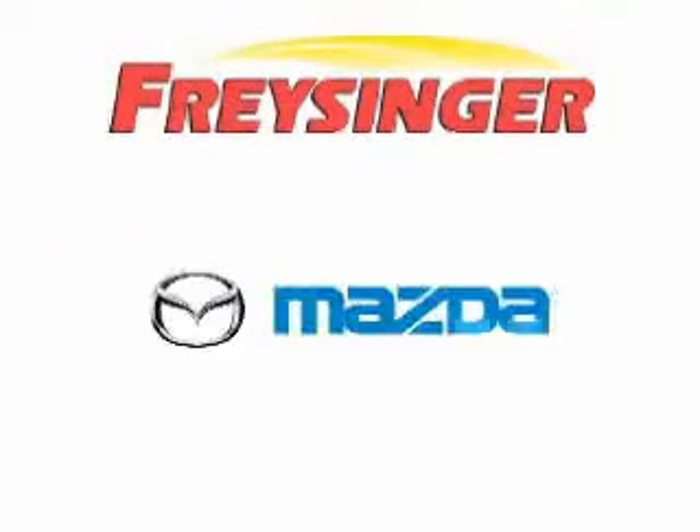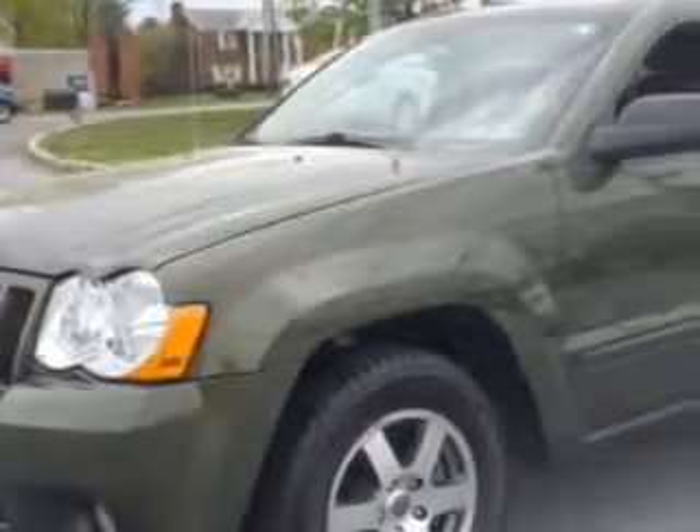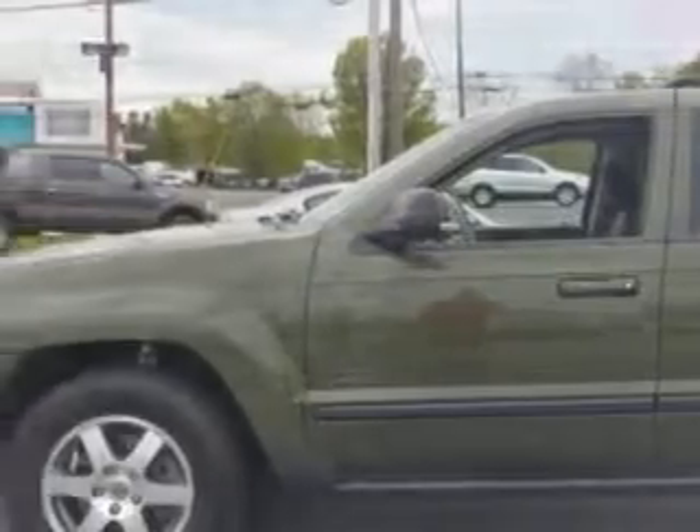Freisinger Pontiac GMC Buick Mazda Hyundai — right here, right now, we can make it happen. Imagine driving this Jeep Green Metallic Clear Coat 2008 Jeep Grand Cherokee, equipped with a 6-cylinder engine and an automatic transmission.